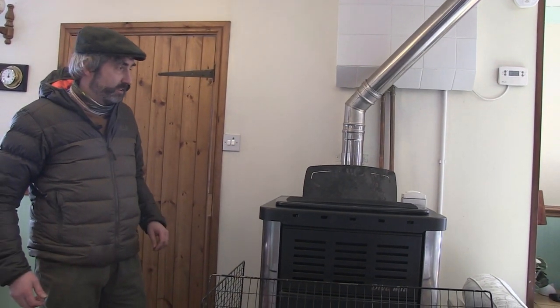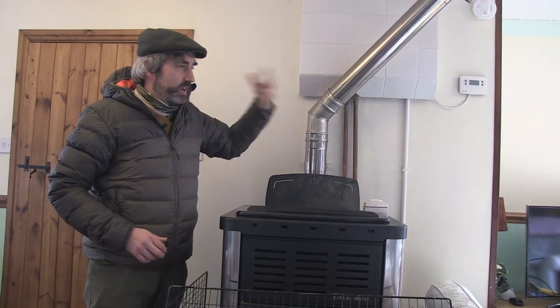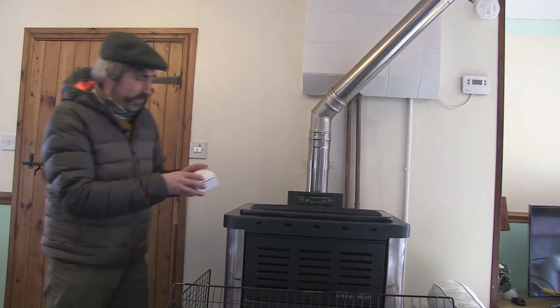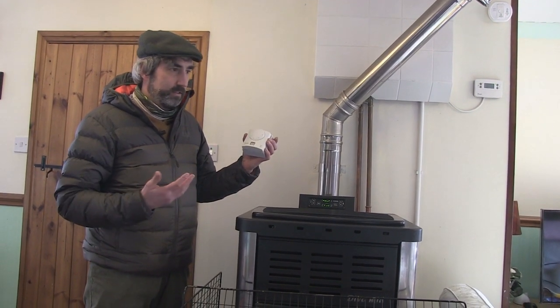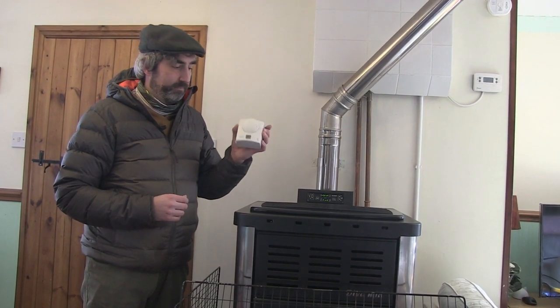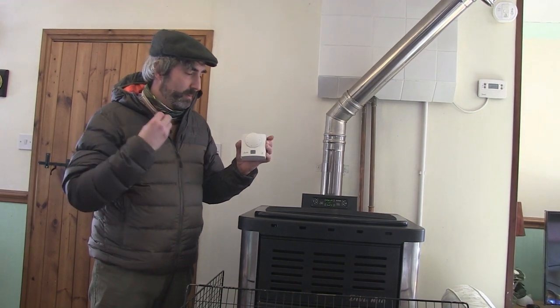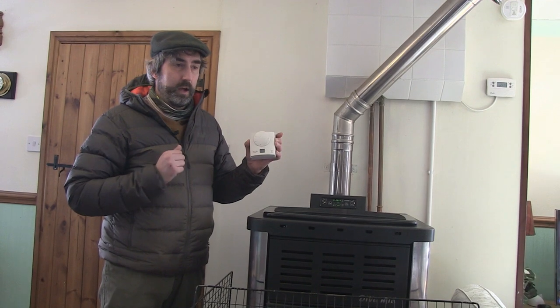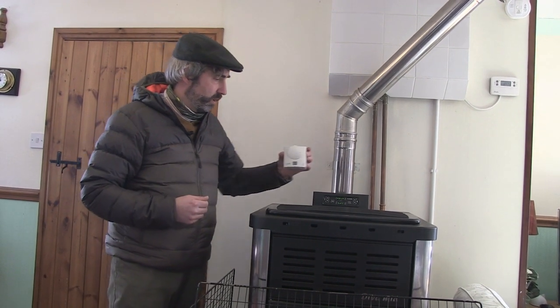Whatever type of boiler you have, it's really worth having a good timer and boiler control — just setting it up so it comes on at the right times of day throughout the week to match when you're getting up and so on. The other thing, probably obvious, is just having a thermostat and setting it at the right temperature — 18, 19, or 20 degrees depending on what you want. You can move it around the house to whichever room you're in. We're probably going to upgrade this so each radiator is controllable and you can control different zones at different temperatures.